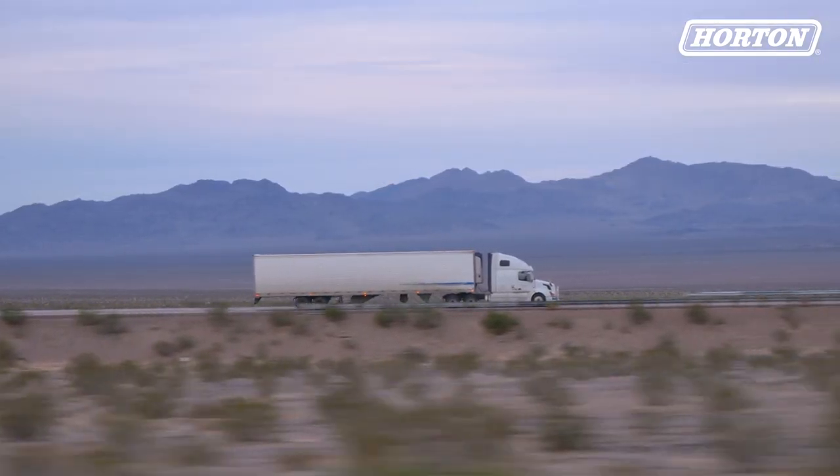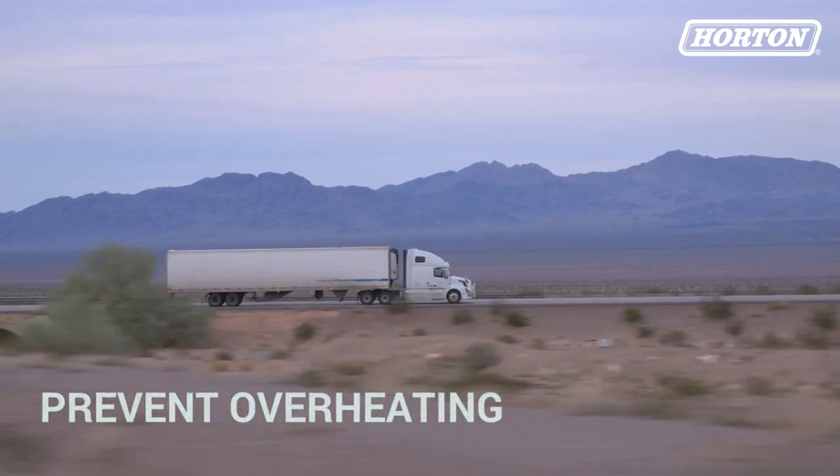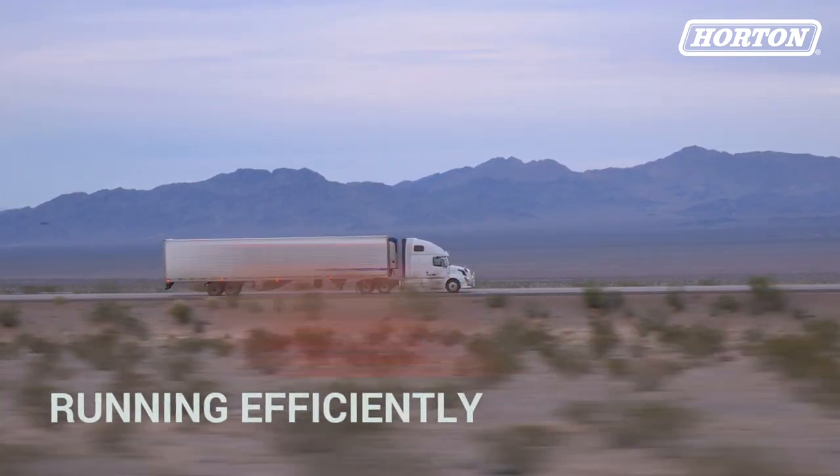A truck's cooling system serves two purposes: one, to prevent engine failure due to overheating, and two, to keep the engine running efficiently.